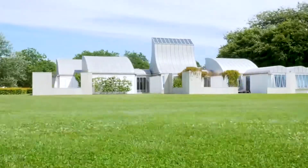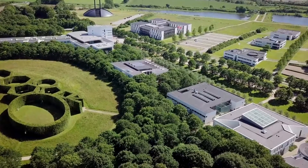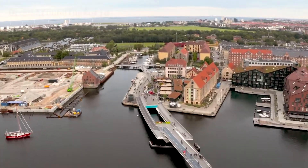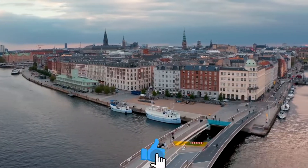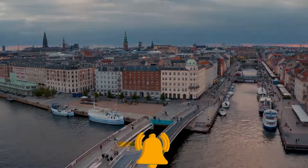Now all that is left for you is to arrange a perfect trip to Denmark, because we have reached the end of this video. Do let us know in the comments section which other places you would like to visit, and leave a like if you enjoyed the video. See you in the next one, and until then, happy journey!